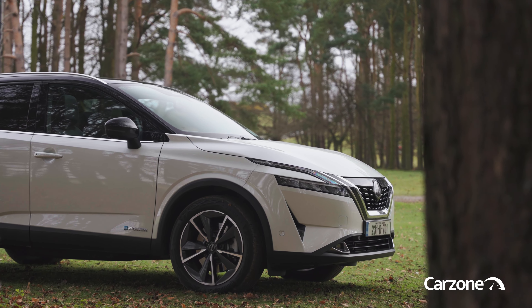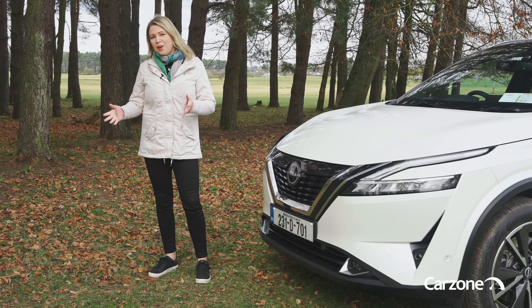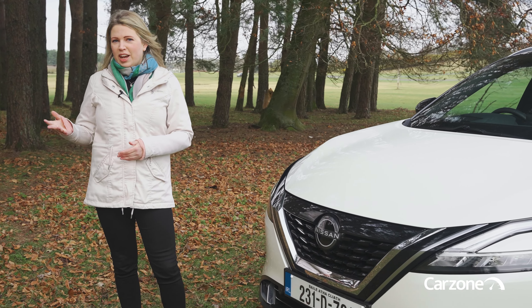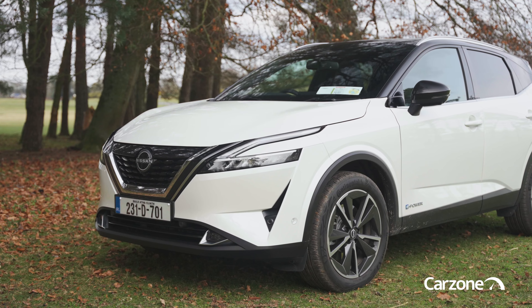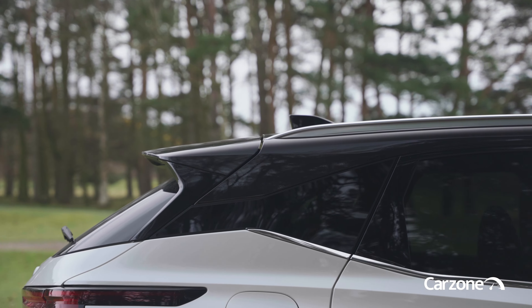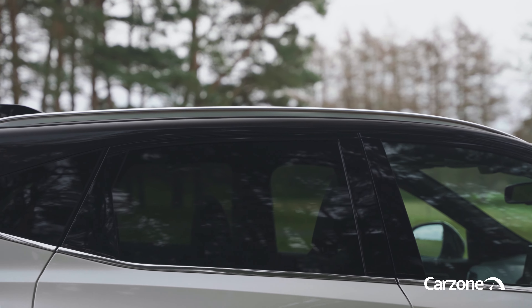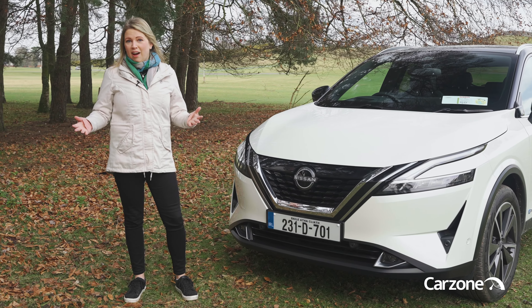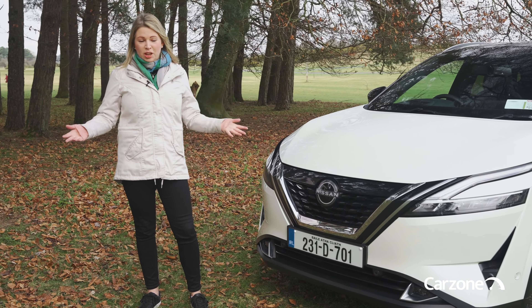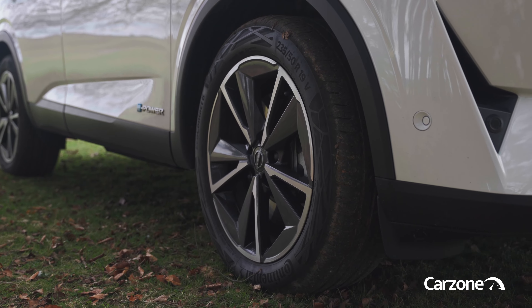This third generation Nissan Qashqai certainly has curb appeal when you compare it to rivals like the RAV4, the Sportage and the Tucson. It's got Nissan's new design language and I think it's a car that you'll be proud to own. If you go for the hybrid it's a high spec car as standard, so you get 18 inch alloy wheels, and this SVE model which is top of the range comes with 19 inch alloys.